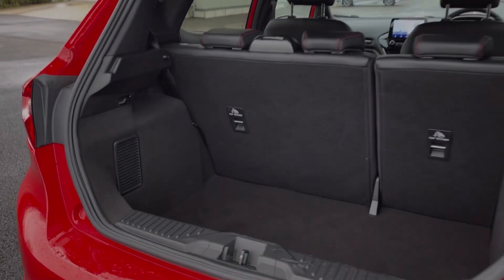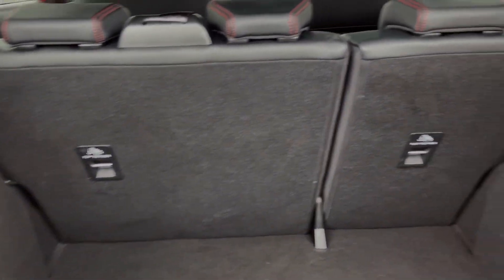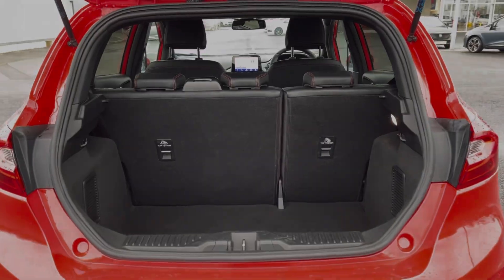Moving into the boot space of the vehicle, you've got an extensive amount of storage room for a city car. You can also fold the rear seats down if needed.